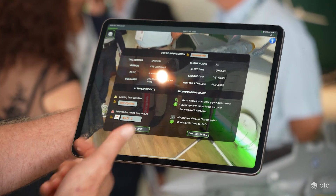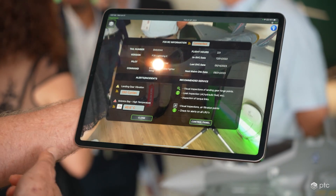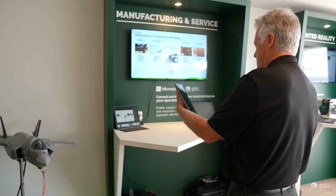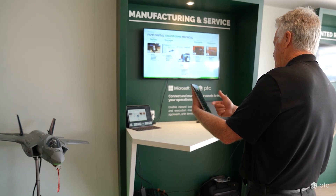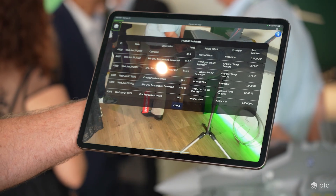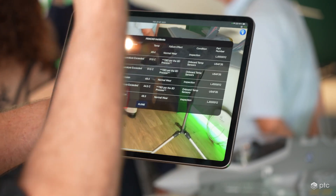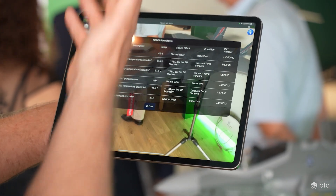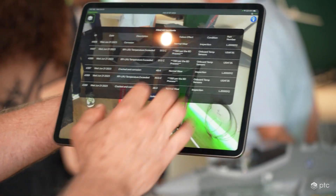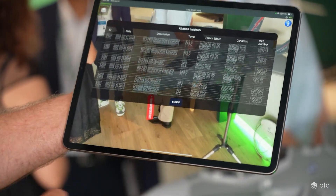The first thing it presents to me is a set of information about this particular serial number. We get some general information. We have some alerts coming off of the airplane, such as landing gear vibration, avionics high temperatures, and some recommended services. We also have Fracas incidents — this ran a query against my PTC cloud portal instance and brought back a set of incidents, the history of incidents that have been recorded over time.